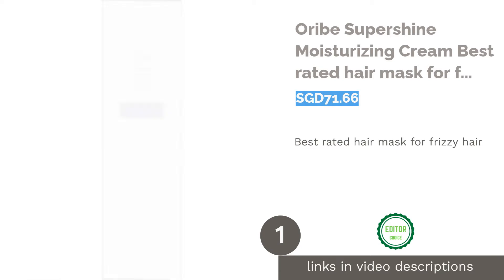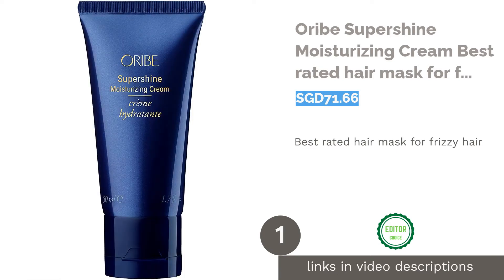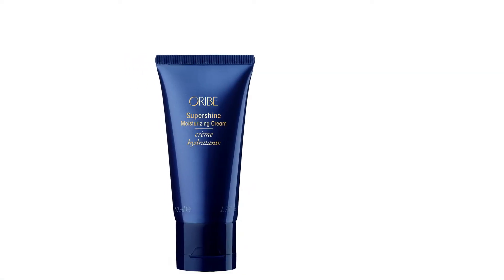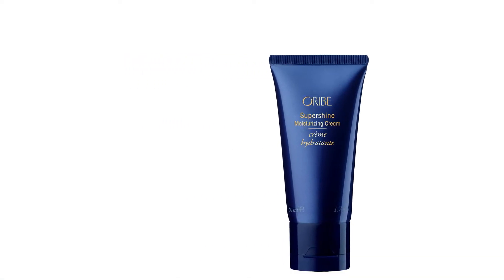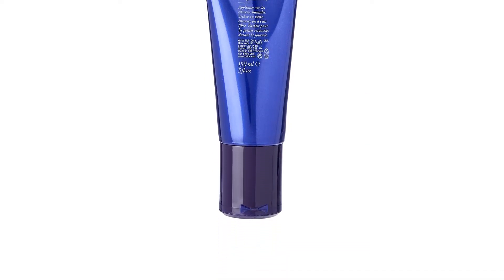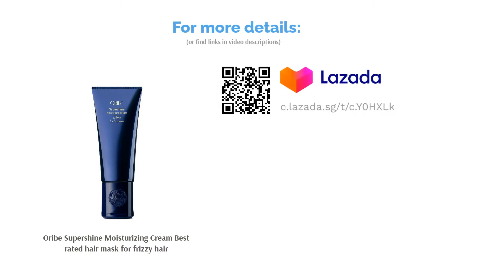The first product on our list is Oribe Super Shine Moisturizing Cream, best rated hair mask for frizzy hair. You can now enjoy a luxurious spa-like experience at home with this leave-in moisturizing cream. Its nutrient-packed formula offers extra UV protection as well as taming frizziness and revitalizing dull hair to life. The product will be a favorite for those with medium to thick and extra long hair.